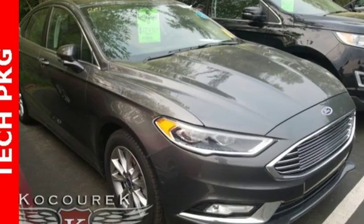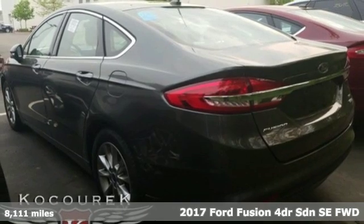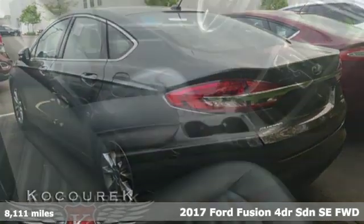Here's a 2017 Ford Fusion. Ford, where tradition meets innovation, and it comes with all the amenities you need.